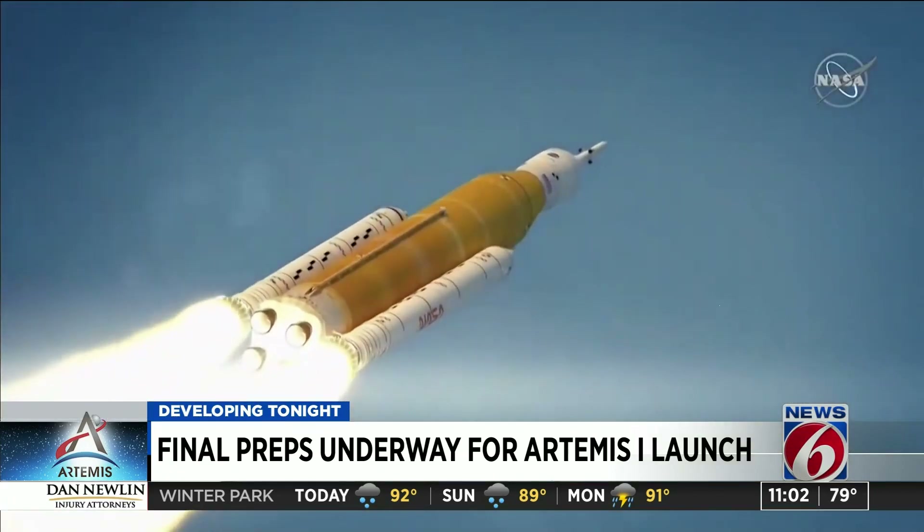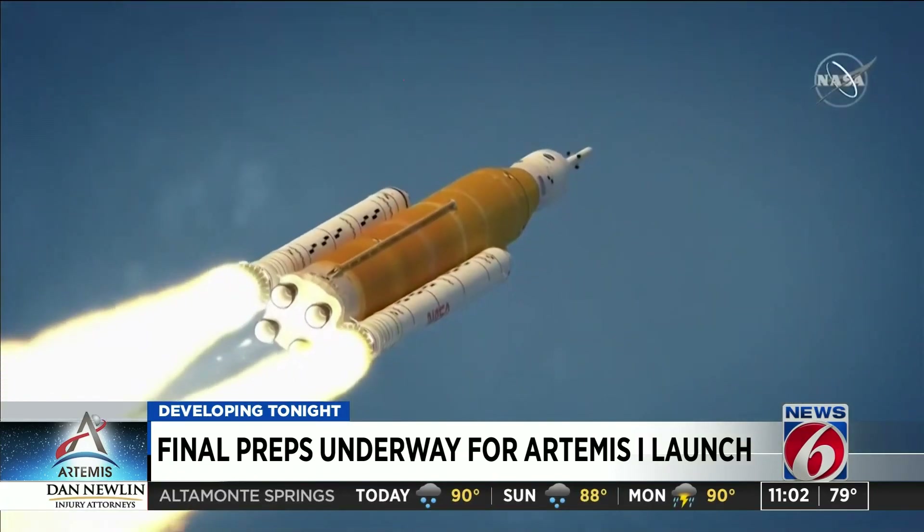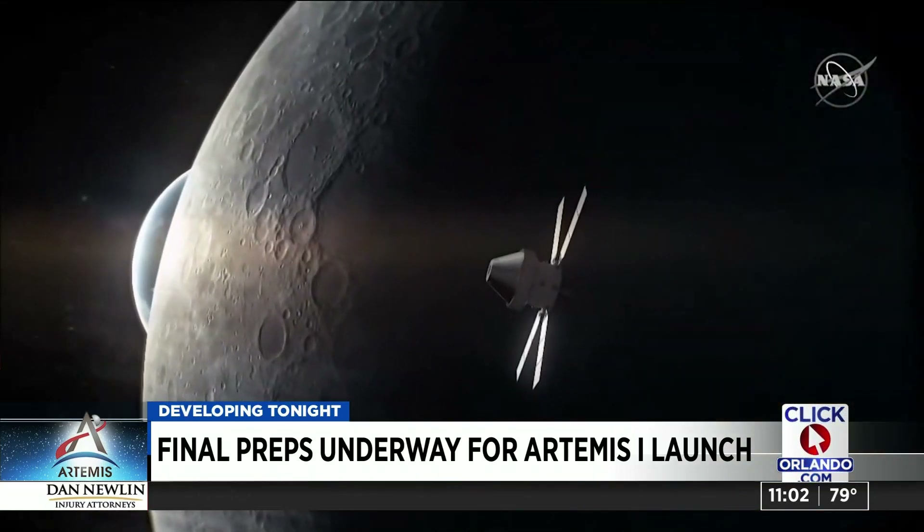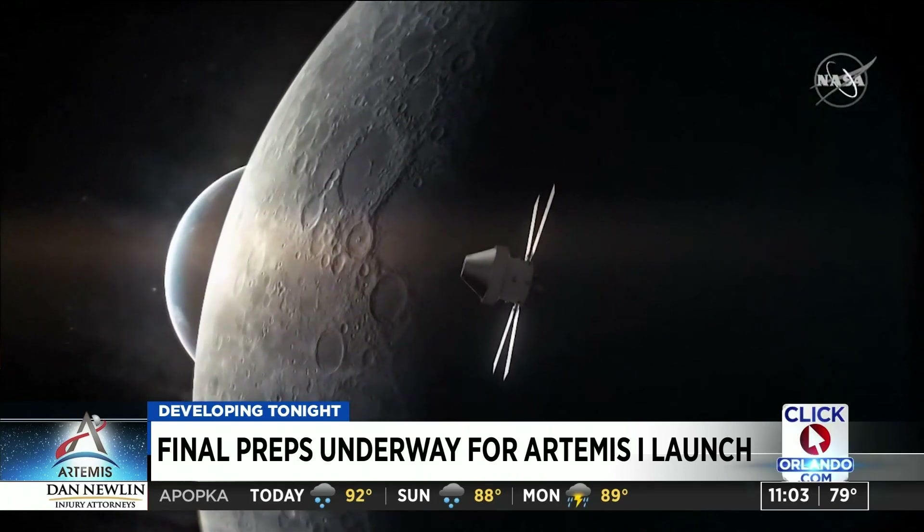This isn't NASA's first time dealing with weather-related issues. News 6 reported back in April, four bolts of lightning hitting towers during a wet dress rehearsal.